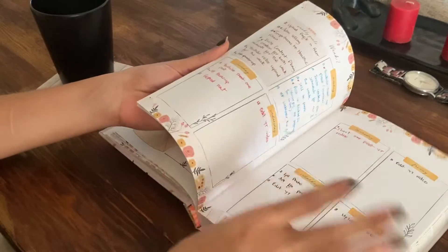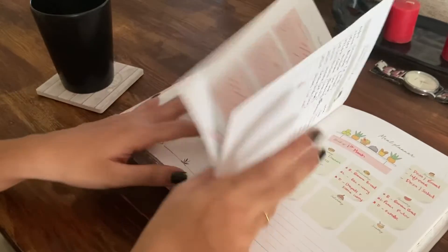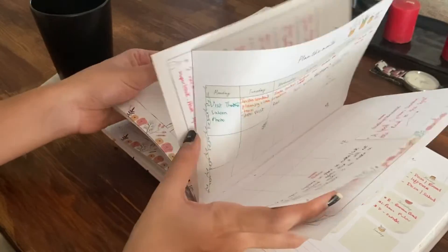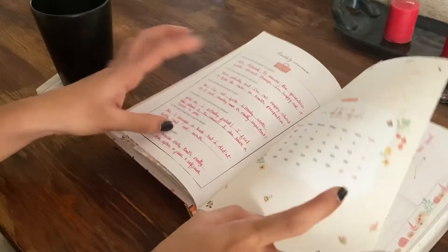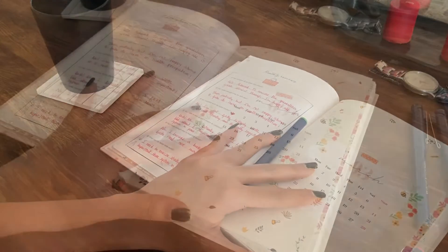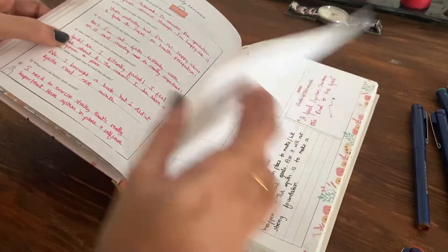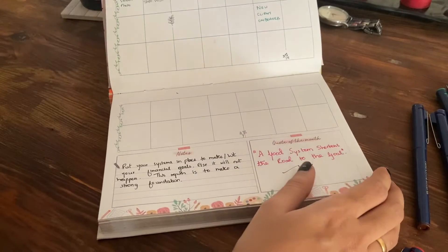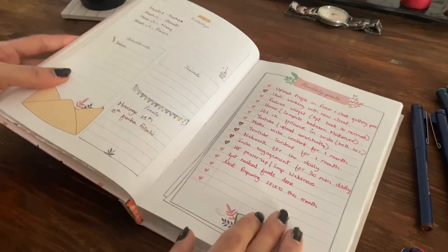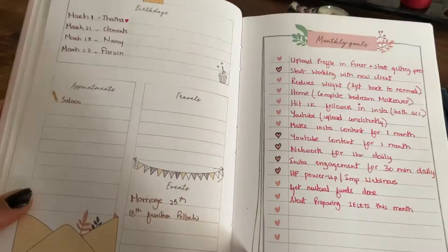I bought this planner for 2021 and I use this to plan my work, life, household, and almost everything. If you don't have one, you can use a plain notebook and get some inspiration from this. Let me quickly flip through the pages and show you what it has got. Basically the first page is the calendar, so you can plan your entire month, with important notes, the quote of the month, birthdays, events, and any travel plans.